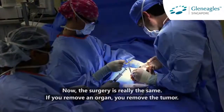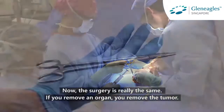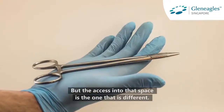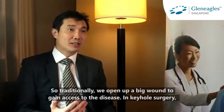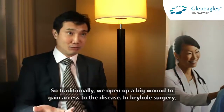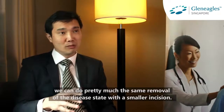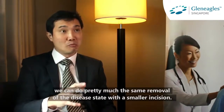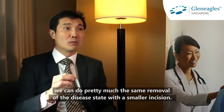The surgery is really the same. If you remove an organ, you remove a tumor. But the access into that space is the one that is different. So traditionally, we open up a big wound to gain access to the disease. In keyhole surgery, we can do pretty much the same removal of the disease state with a smaller incision.